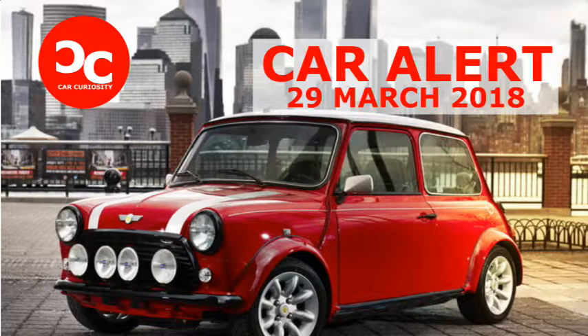BMW's Mini Division will soon introduce its first series-produced electric model — but this is not that. The EV isn't ready yet, so the company is whetting our appetite by displaying a fully refurbished original model converted to run on electricity. The resto-modded Classic made its debut on the eve of the New York Auto Show.